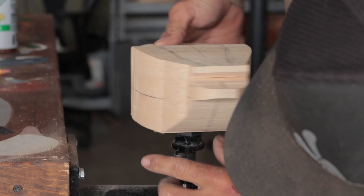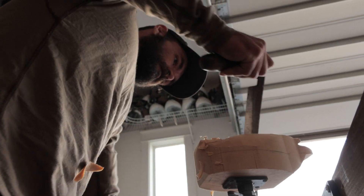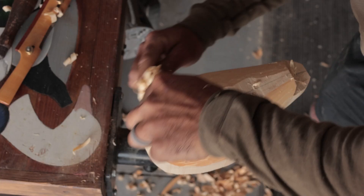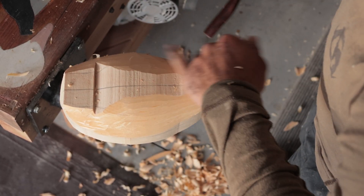Sometimes that sculpting process isn't always easy. It's a process to turn that square block of wood into living sculpture — it's going to be tough. It can be a tough journey and frustrating at times.